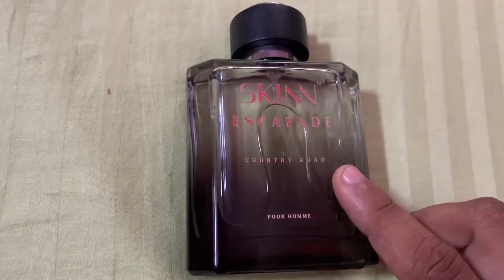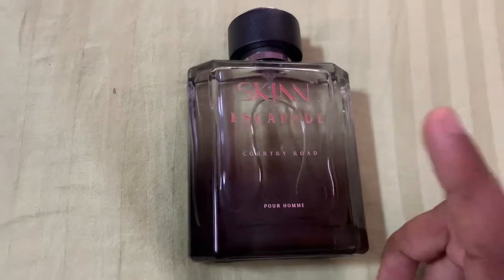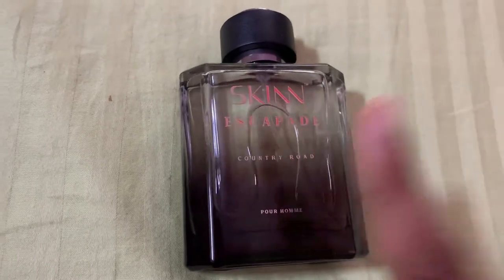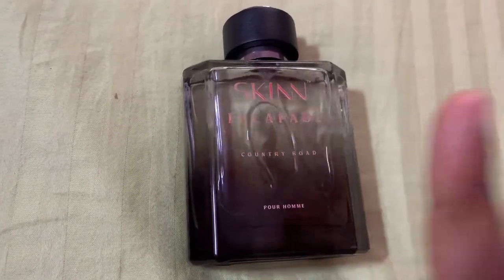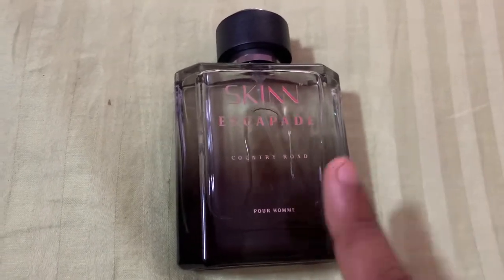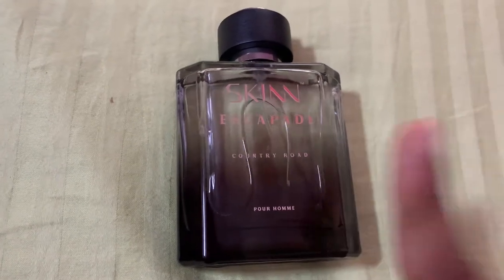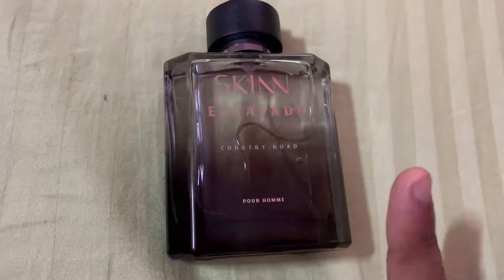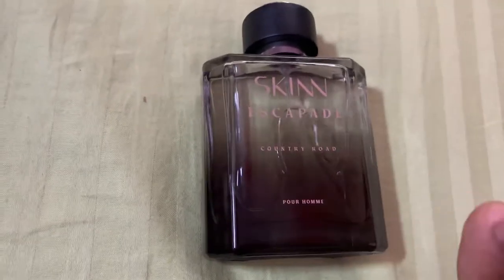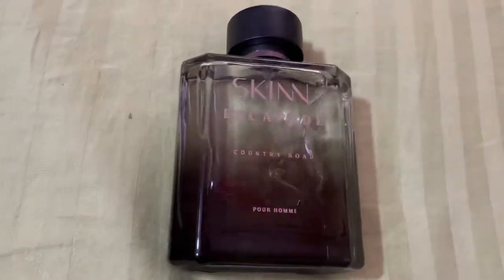There are cheaper fragrances which smell better than this, and even in this price range, almost every other fragrance smells better. Please stay away from this fragrance. If you don't believe my words, go to the Titan store and smell it yourself, then let me know in the comments whether you get any of the official notes mentioned on their website. I may be anosmic to all those notes, but I want to know your impressions. Thank you — this is all about Country Road from the Scape collection.